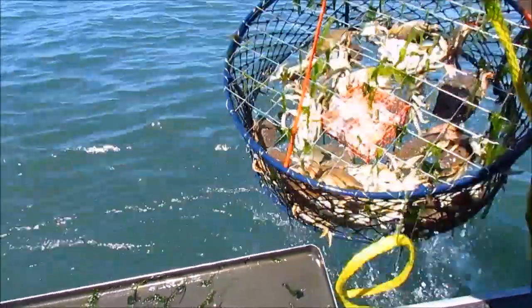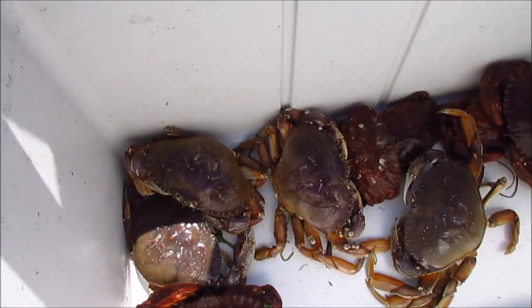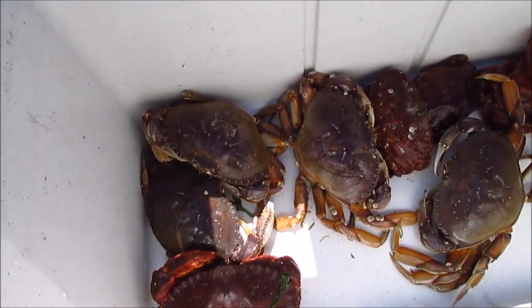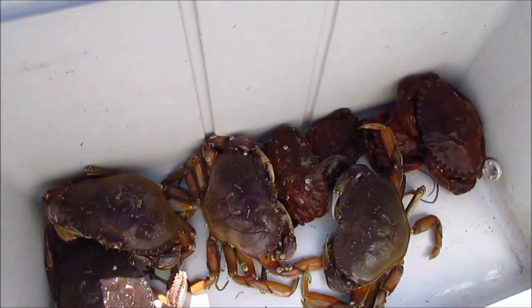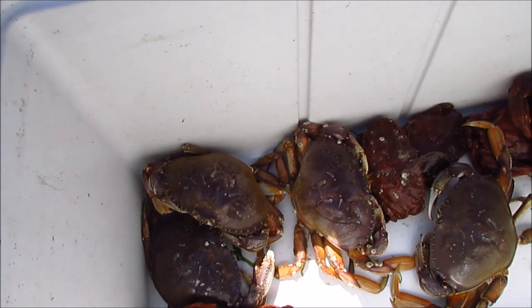Lots of crabs — let's see if any of them are on the right. Okay, first round through was four Dungeness and five Red Rocks. So not a super great start, but we'll run through and hopefully have a cooler pull before the end of the day.